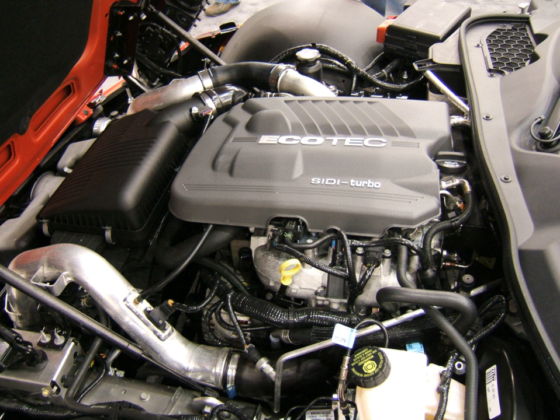1966–1988 Vauxhall Slant-4 Engine; 1970–1977 GM 2300 Aluminium Block Straight-4, built by Chevrolet; 1976–1993 Iron Duke Straight-4, built by Pontiac; 1979–1986 Starfire Straight-4, built by Holden; 1976–1986 Isuzu G161 SOHC Straight-4, used in the Chevrolet Chevette; 1980–present Family 2 SOHC/DOHC Straight-4, designed by Opel.